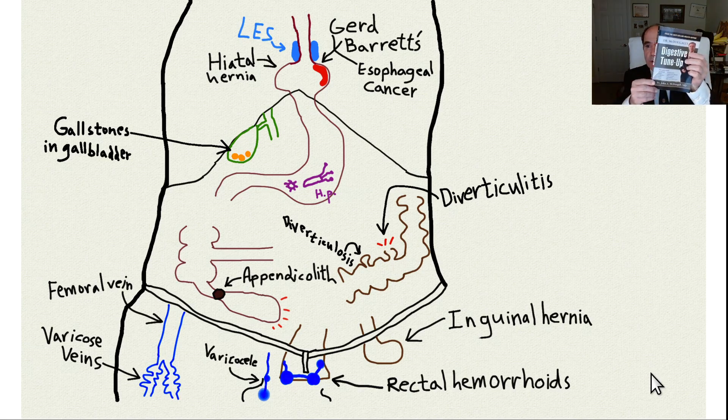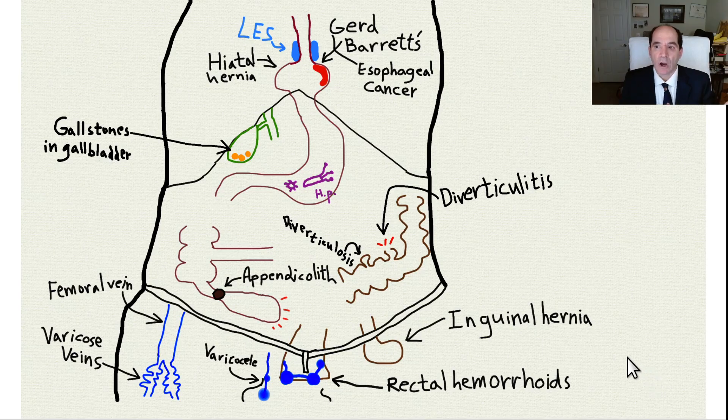This is part three of the book review of Digestive Tune-Up by Dr. John McDougall, and we're now going to talk about the stomach. We started with an intro, then the mouth, and now we're working our way down to the stomach.